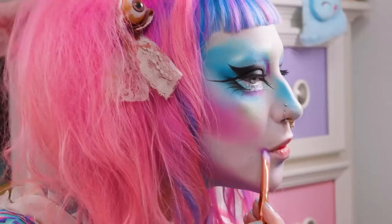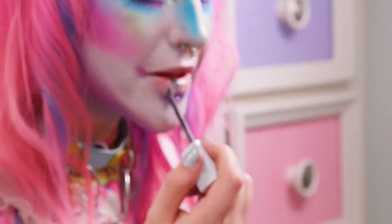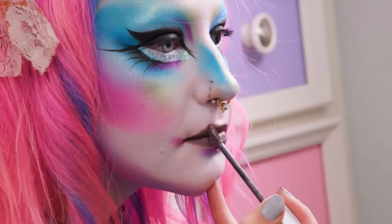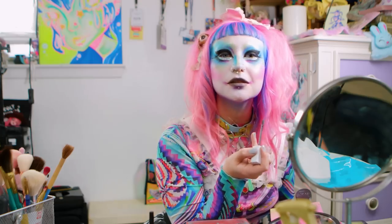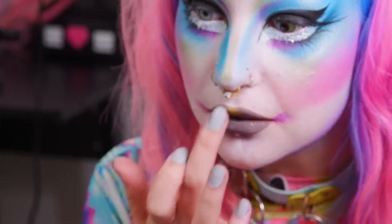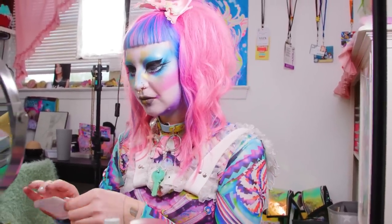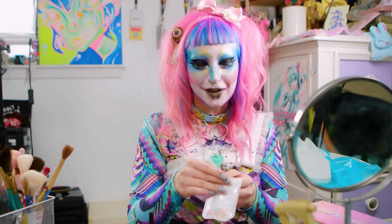For me the hardest thing is lips because it's hard to get them even, and I always forget what shape I like to make them. Oh my god, lipstick is hard. Does this look even? Gonna glue some stuff to my face now.